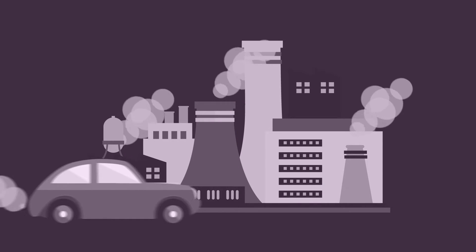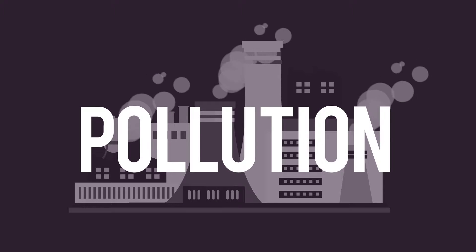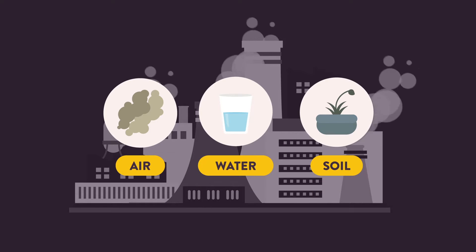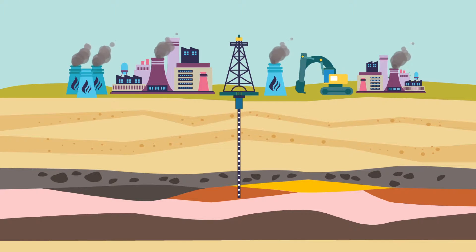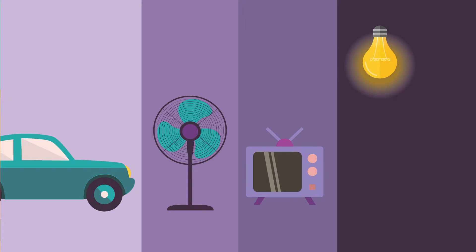Unfortunately, the use of fuel from fossil fuel has a negative impact on our environment. It pollutes air, water and soil. It also makes the Earth hotter. And the worst is, fossil fuel supplies are limited and will be extinct in the future. No more lamp, TV, car and electronics. Scary, isn't it?